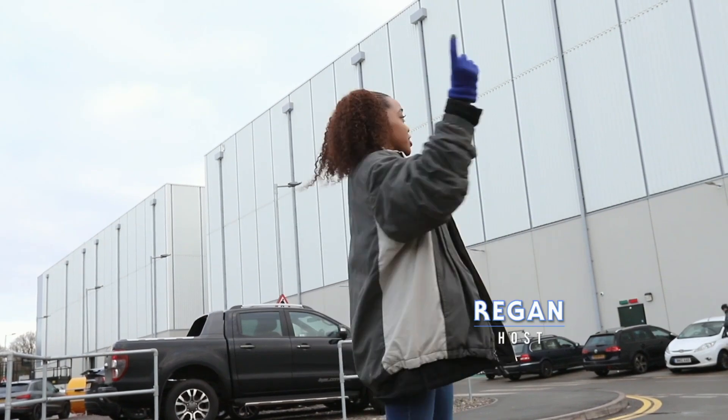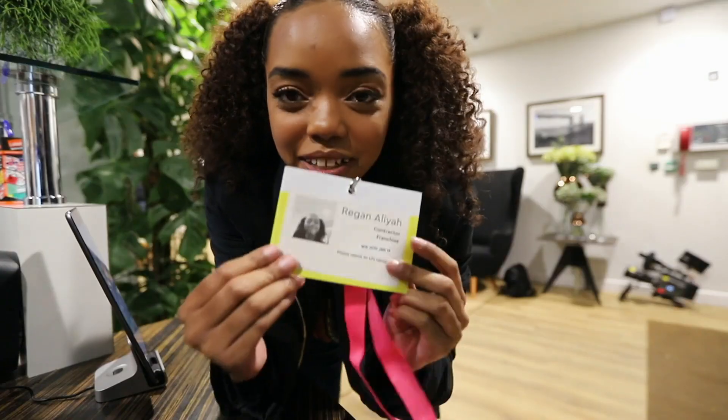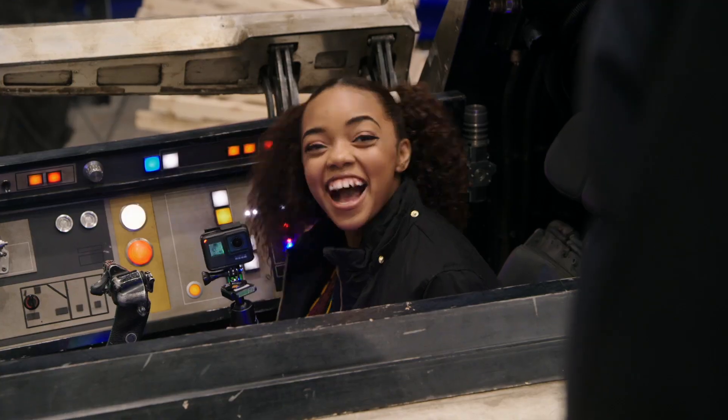We're here at Pinewood Studios in London and right now they are shooting right there in that stage. Walking in this morning, I've got that feeling of like, whoa, I'm actually on a Star Wars set. This is like a once-in-a-lifetime opportunity. This is insane. I am super stoked to be here.